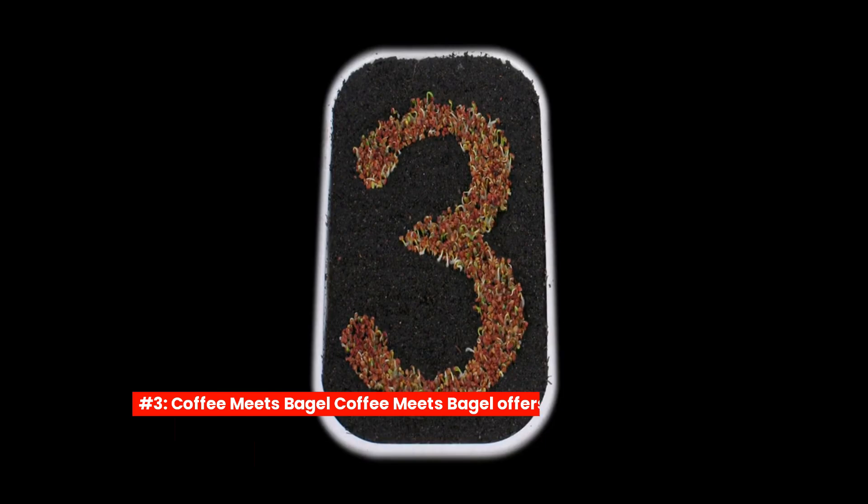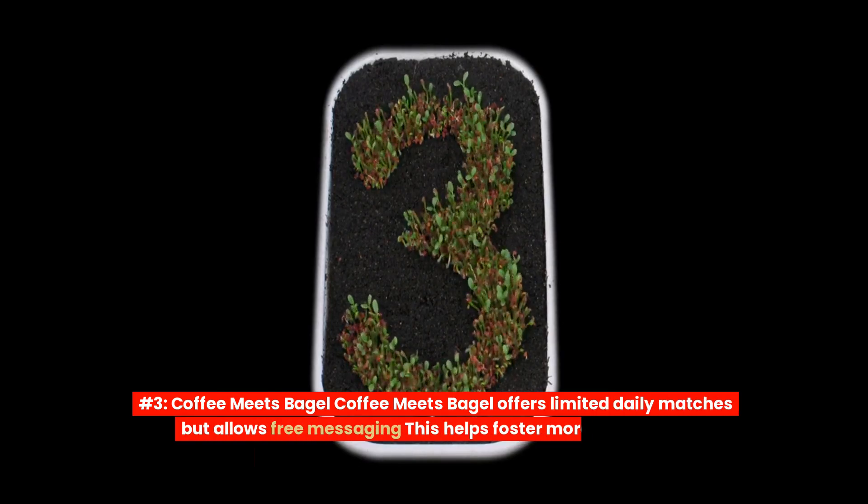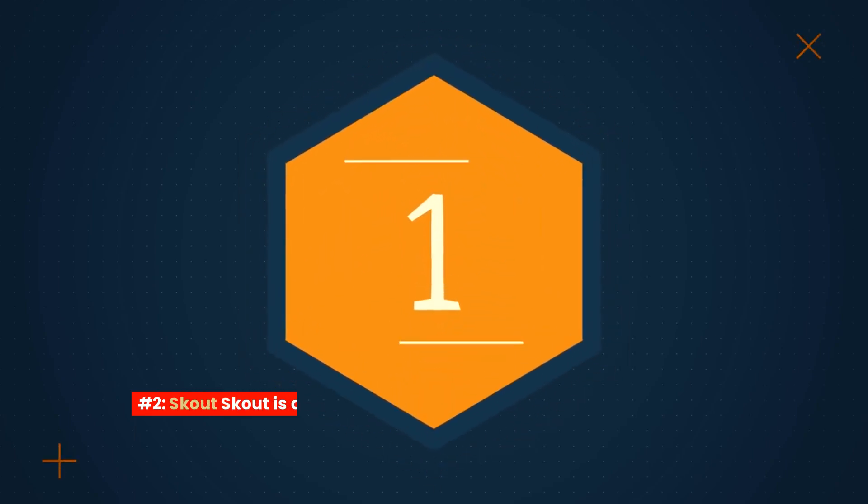Number 3: Coffee Meets Bagel. Coffee Meets Bagel offers limited daily matches but allows free messaging. This helps foster more meaningful conversations instead of endless swiping.